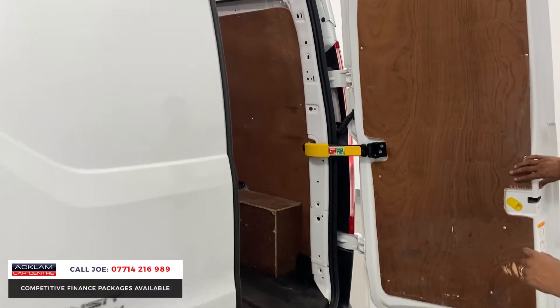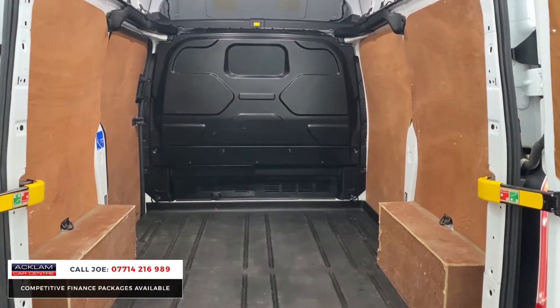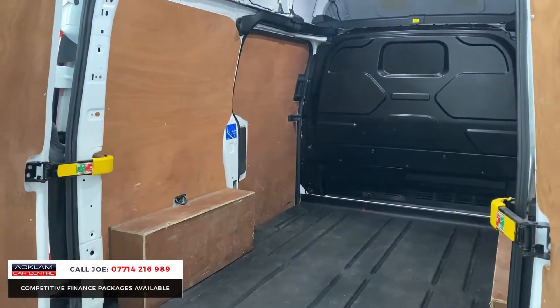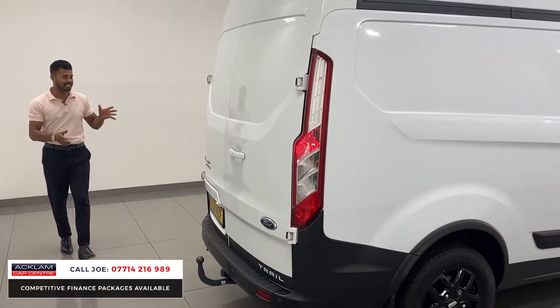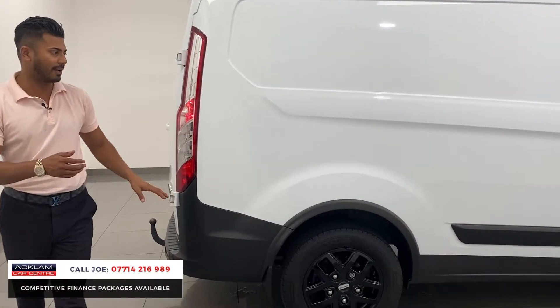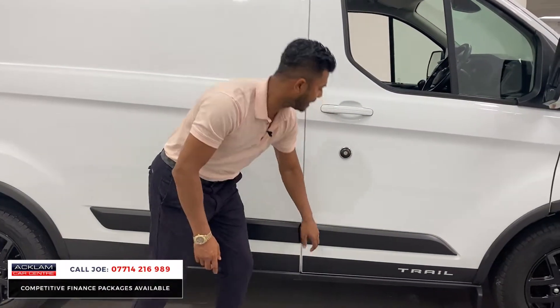It's been very well looked after. Don't get me wrong — it's done 21,000 miles so there will be some marks on the plywood, but that's what it's there for. If you look at other vans on a 21-plate, you'll see this one is in very good condition. You'll also see Trail branding throughout — on the front, the back, and down the sides with the black decals, which looks lovely.